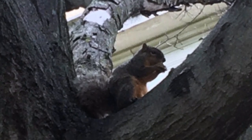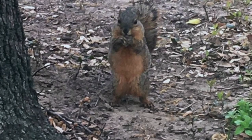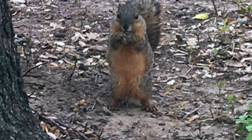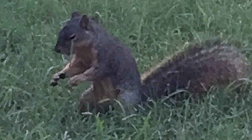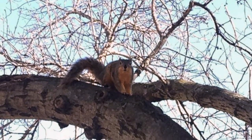Ground squirrels are found throughout North Africa, Central Europe, Eastern Europe, North and East Asia, Sub-Saharan Africa, Central Asia, and North America. They are not, however, present in Southeast Asia or South America. North America alone hosts more than 70 species of ground squirrels. The Arctic ground squirrel is the only species found in both Asia and North America.